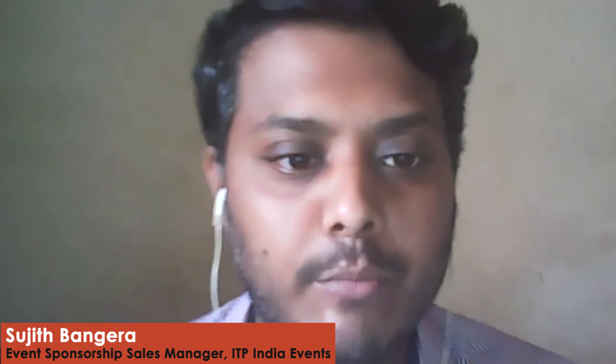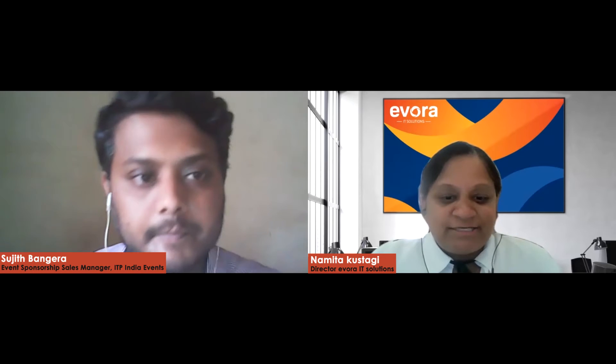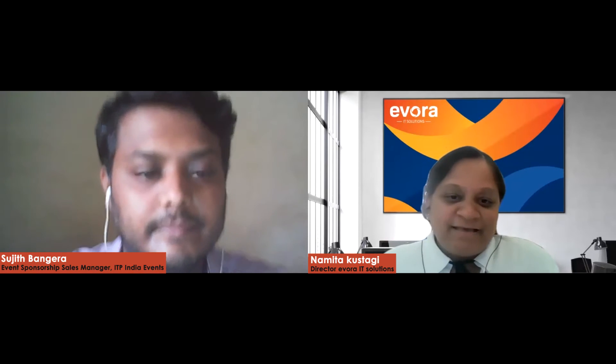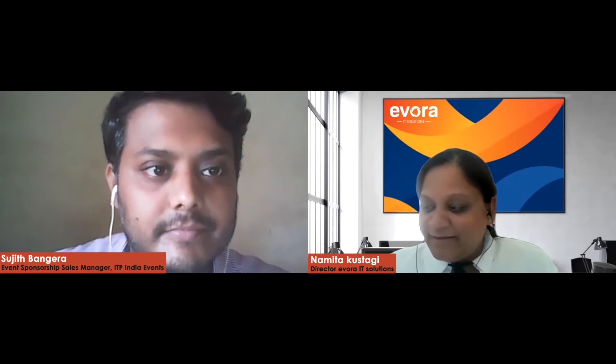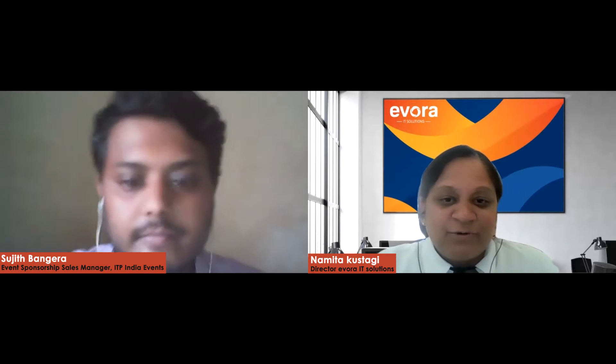Let me quickly introduce our experts. We have Mr. John Wilson, who heads the Global Center of Excellence, SAP Digital Supply Chain. We also have Namita Kustagi, Director of Evora IT Solutions, and Disha Pala, Senior Consultant with Evora IT Solutions. Welcome to the session — we hope all of you are keeping safe and not majorly affected by this pandemic. Nevertheless, life has to go on, and that's why we are here.